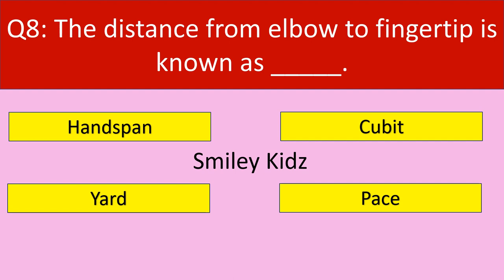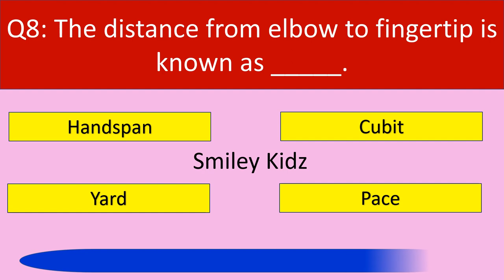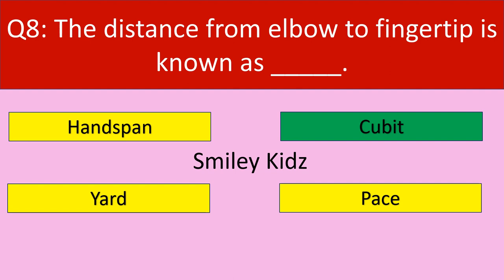Question number 8: The distance from elbow to the fingertip is known as. Your options are hand span, cubit, yard, pace. Your time starts now. The correct answer is cubit. The distance from elbow to fingertip is known as cubit.